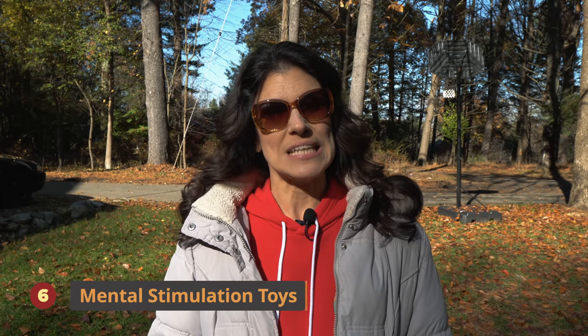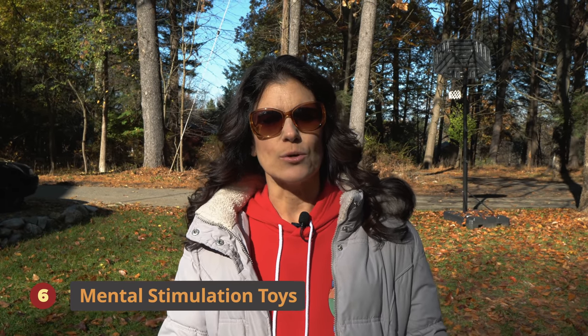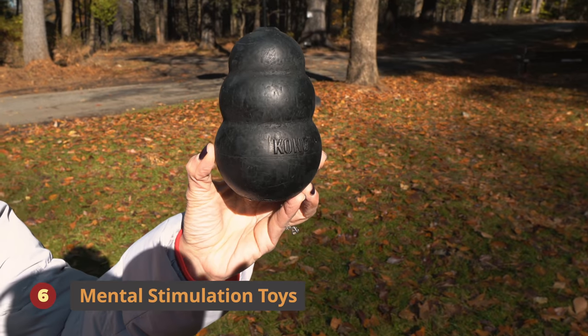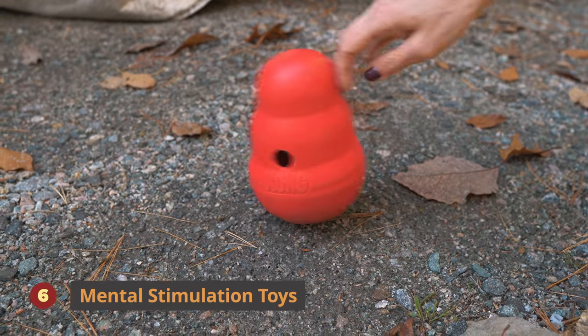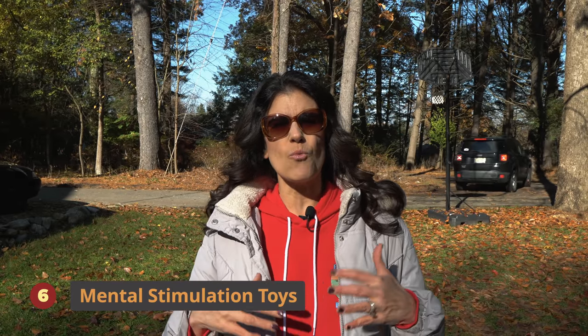Number six is mental stimulation toys. Mental stimulation is really important for dogs, especially if you're going to leave them on your RV and go do something. We can't expect them to just sit there and wait for you to come back — we have to give them things to do. One is a Kong. Kongs are well-known; you stuff those things. On the Kong website there are thousands of recipes. You can also do a Kong wobbler that rolls back and forth and knocks out kibble. You can even feed your dogs their meals this way instead of a boring bowl — it makes it way more fun for them.